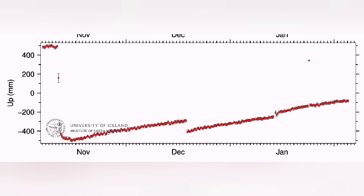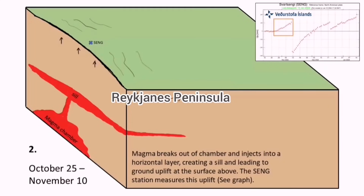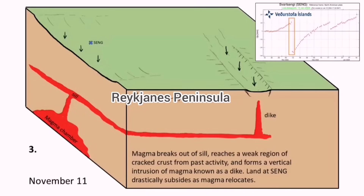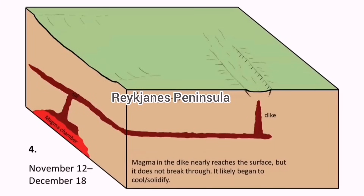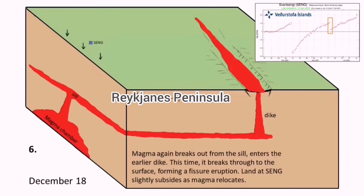It is being drawn through the sill toward where the dike is and vertically rises to the surface. This is the uplift we see to the left — this is Svartsengi. Then it goes down, it slows down. The magma is transferring through the sill toward the dike to the right. And when it is going through that, eruption is imminent.